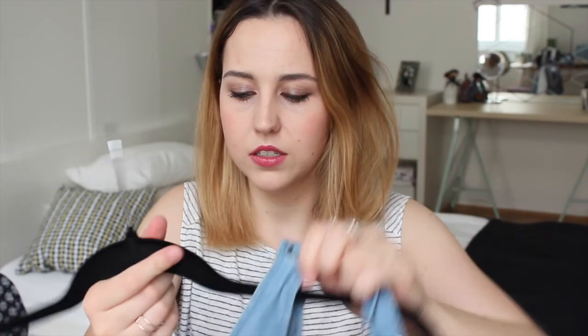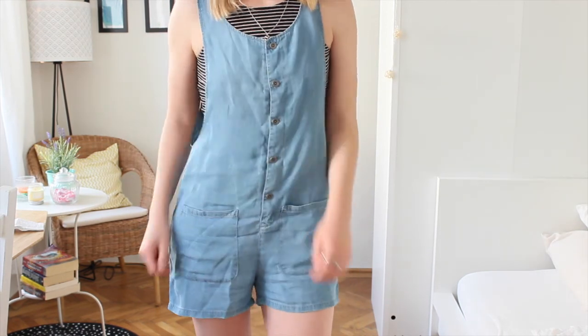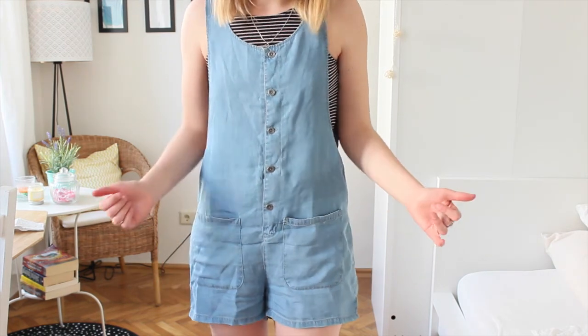I am absolutely obsessed with jumpsuits — I wore them to death last summer and I'm so okay that they are still in trend this summer. The first one is in a denim-fabric look and it's from Forever 21. I particularly like this one because you can change the size by tying a knot up top to adjust to your size. It has a low cut-out at the side but I pair it with crop tops. The fabric is thin and really soft — it looks like denim but it's not, which is great because denim can be too hot in summer.